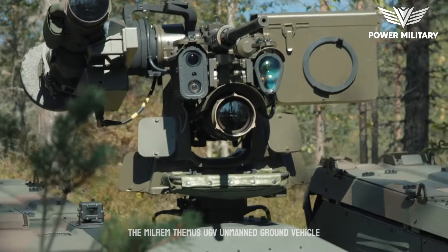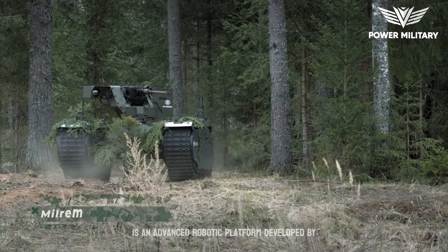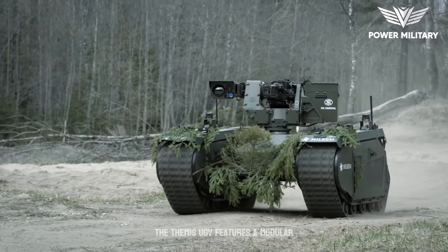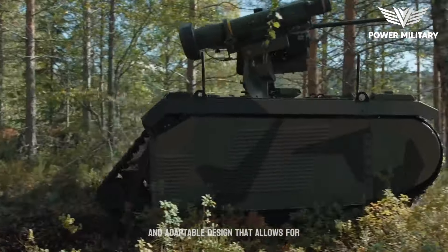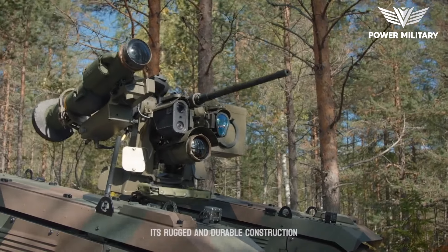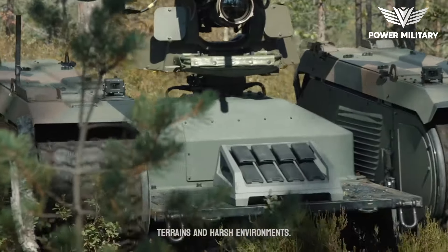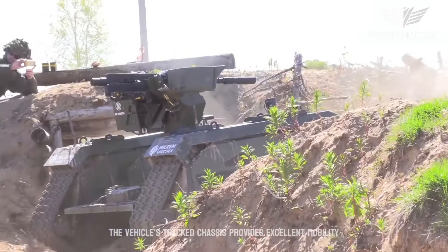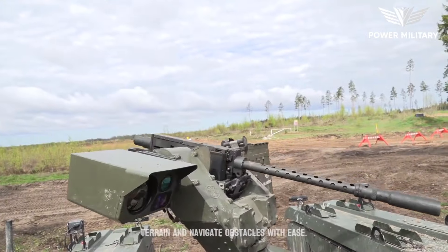The Milrem Themis UGV, Unmanned Ground Vehicle, is an advanced robotic platform developed by Milrem Robotics, an Estonian defense technology company. The Themis UGV features a modular and adaptable design that allows for various mission-specific configurations and payloads. Its rugged construction ensures reliable performance in challenging terrains, and its tracked chassis provides excellent mobility and stability, allowing it to traverse difficult terrain and navigate obstacles with ease.